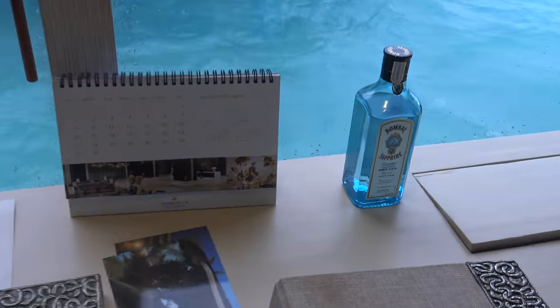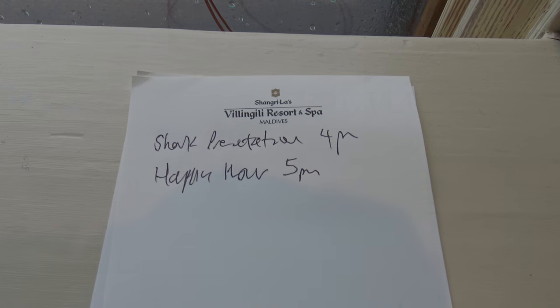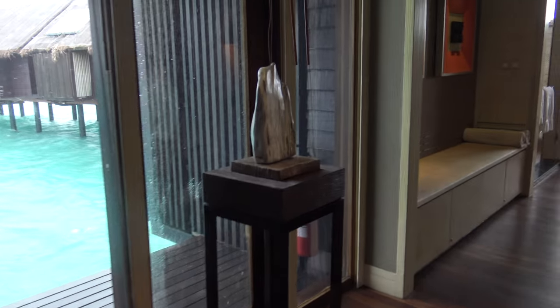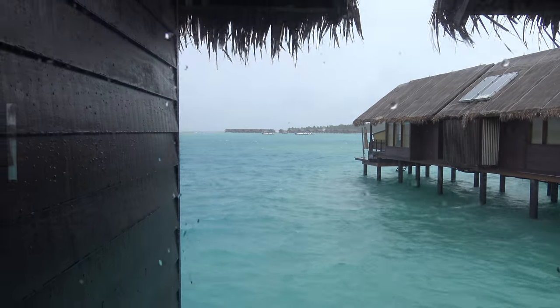I've started on the Bombay Sapphire gin. Activities planned for today: a shark presentation at four, happy hour at five. Hopefully it'll stop raining — it's not safe to go out like that. Let me see if you can see the main reception from here — no, just the bathroom.